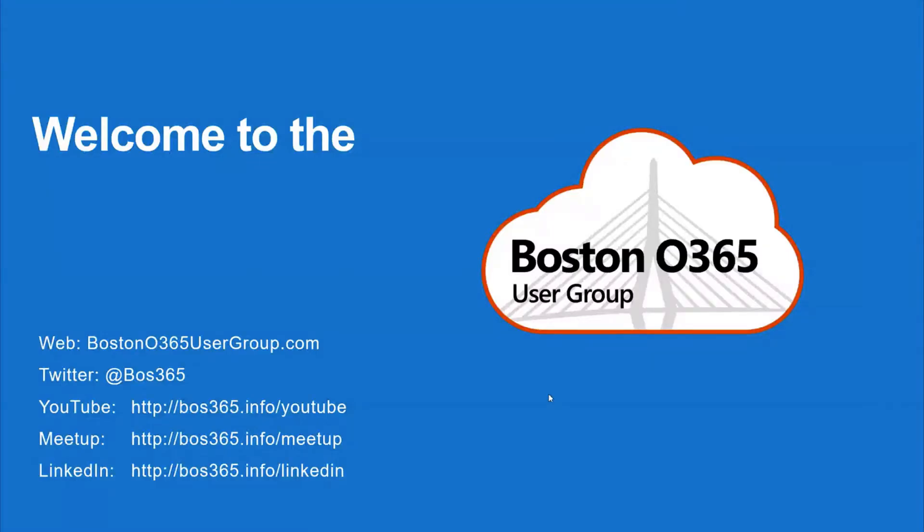Thanks for joining our Boston Office 365 user group tonight. If you're not following us on all of our channels, please do so. We've actually just caught up on all of last month's YouTube videos, so huge thanks to Mr. Pelleggio for taking care of that. My name is Dimitri Arapetov and I'm with Turn Digital.